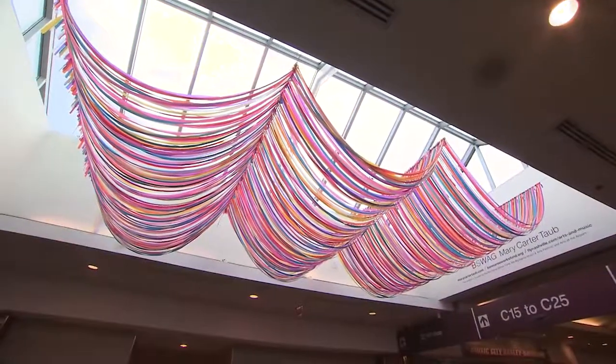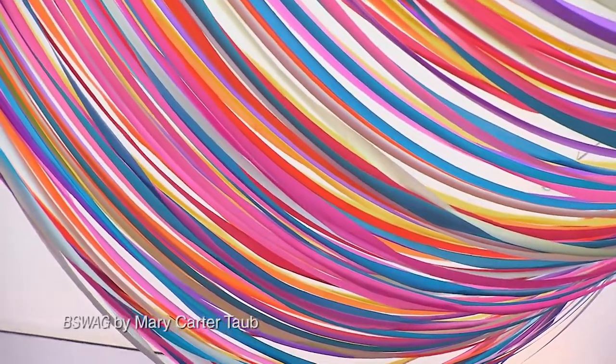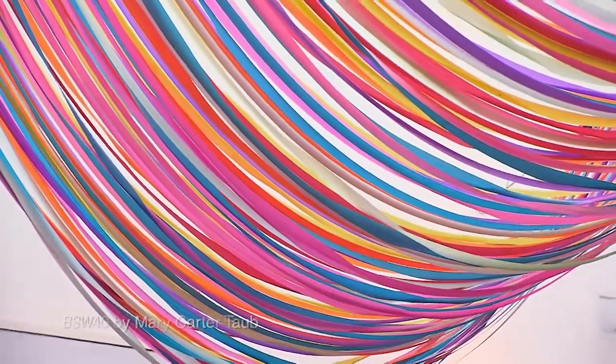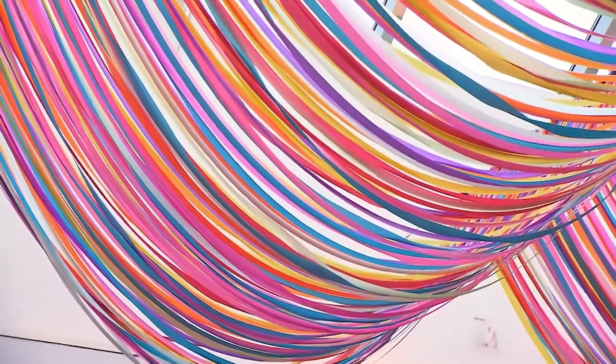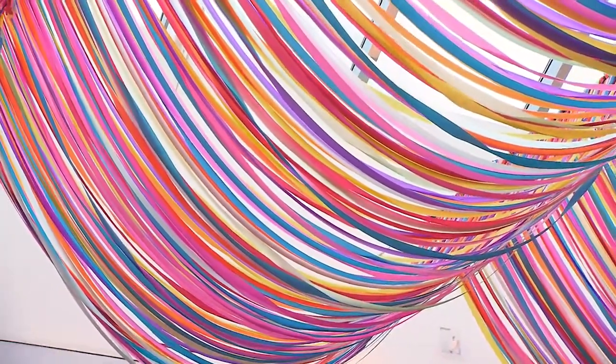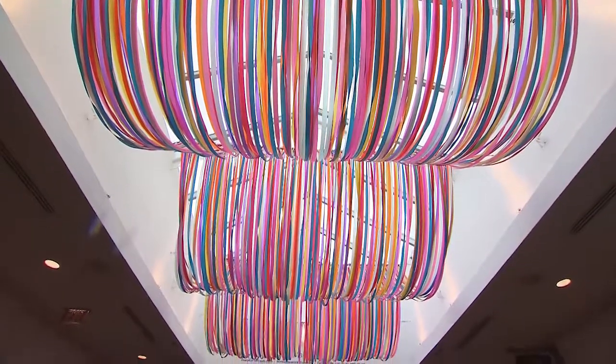Bee Swag is by Mary Carter Taub. What inspired it was the Bonnaroo Code — about togetherness, bringing a lot of people together and about a happy feeling. When you see this piece, it is colorful pieces of survey tape swagging through a skylight, and under the sunlight it's beautiful.